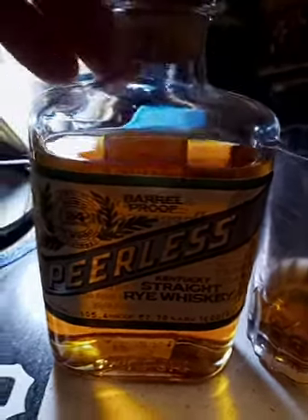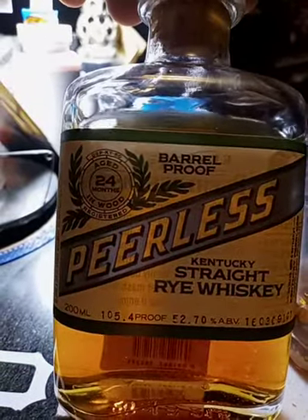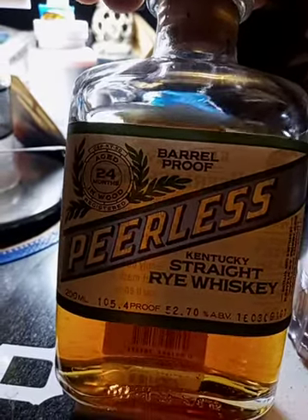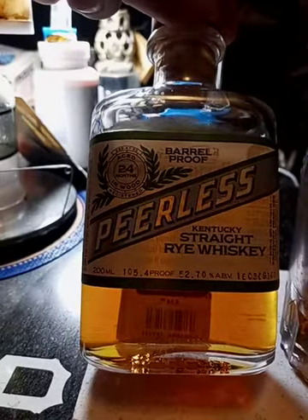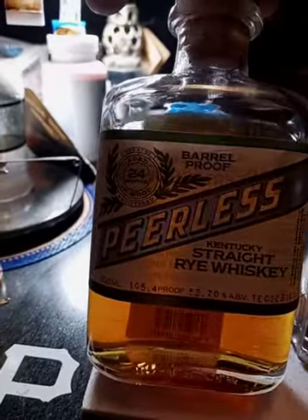Mojo 88 Bass and Bourbon here with a pickup I got on a whim today at a local store. I've been wanting to try Peerless — found it in a small flask-size bottle. It's a barrel proof straight Kentucky whiskey aged for 24 months.